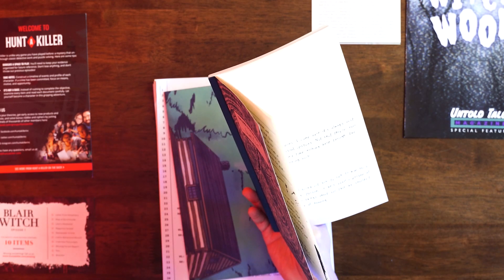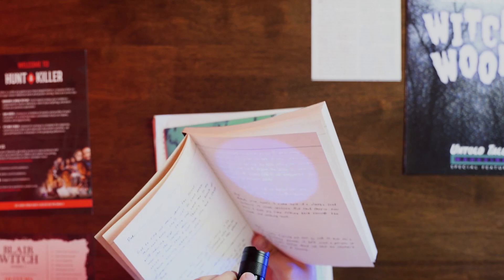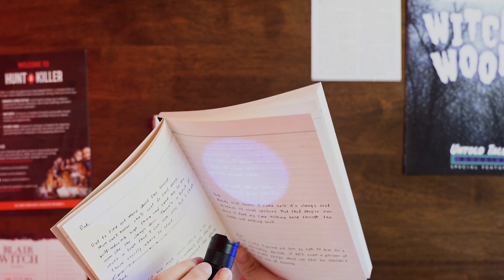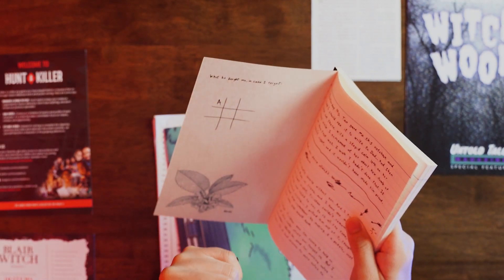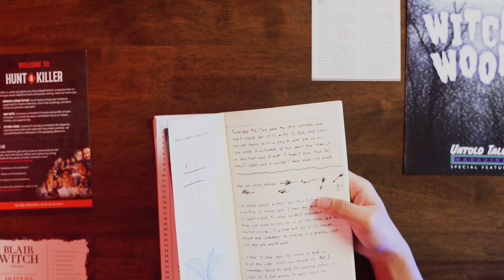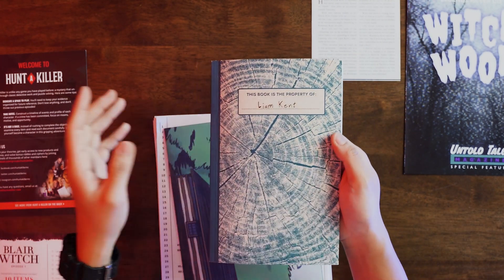While you can use the included UV pen, if you want to rush a little bit or the light is too small for you, you can always get your own UV light sold separately. The cool thing about Hunt the Killer is that they actually encourage you to examine each item in whatever way you want — hold it up against the light, hold it up against the sun, scratch on it.